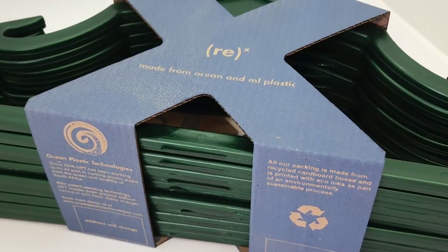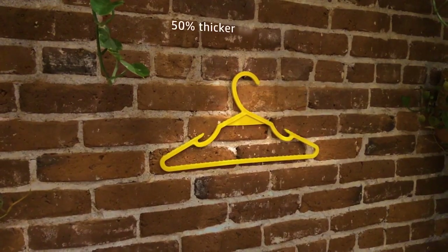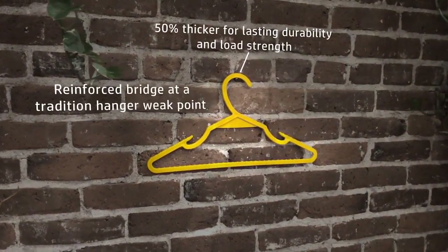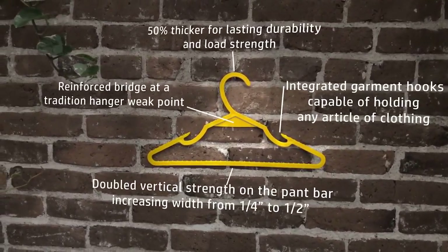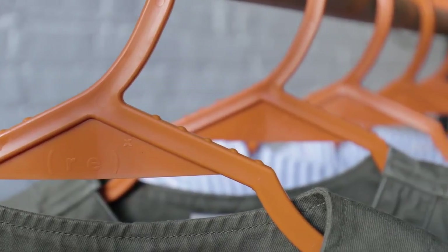The Re to the X hanger is designed to be significantly more durable than the average plastic hanger so they last longer. With an increased thickness and design details to support traditionally weak points, the Re to the X hanger can begin to replace all the other hangers in your closet, giving you the opportunity to reduce your consumer footprint and help reduce the amount of plastic polluting our environment.